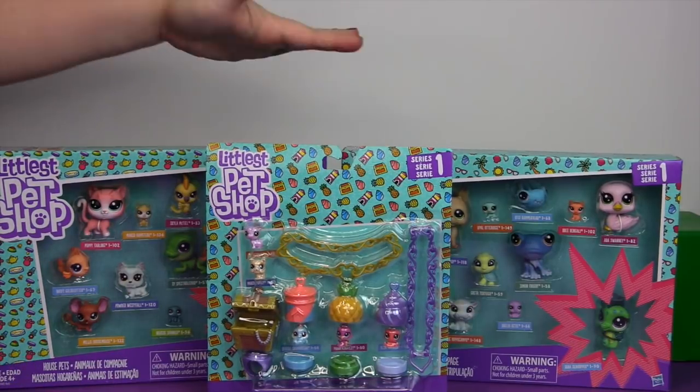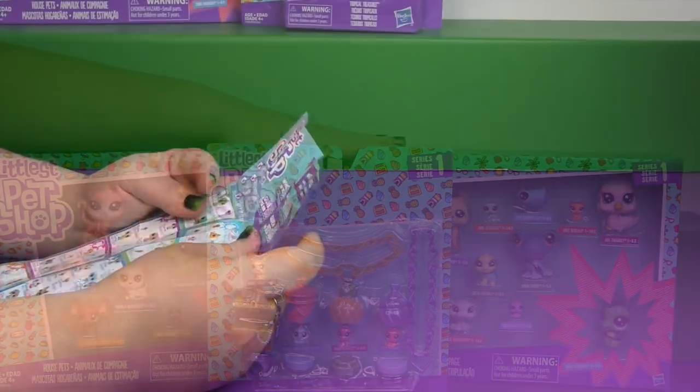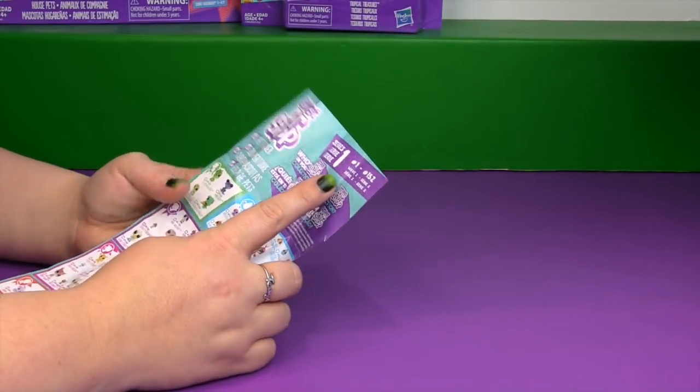So let's open these up and take a closer look. This is Series 1, Wave 2.